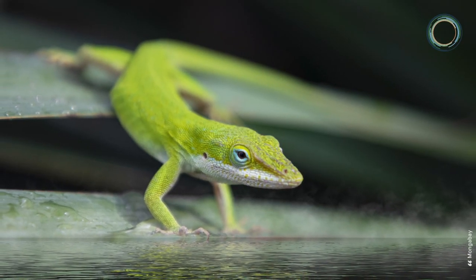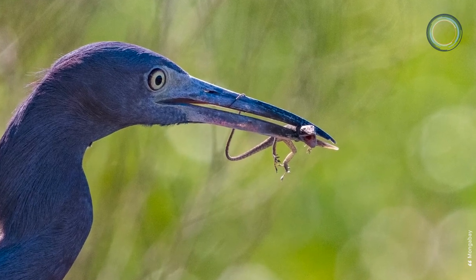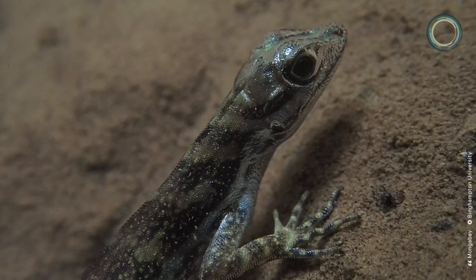Scientists believe the ability to re-breathe is an evolutionary trait that the lizard developed to escape predators, and stay underwater until the coast is clear.